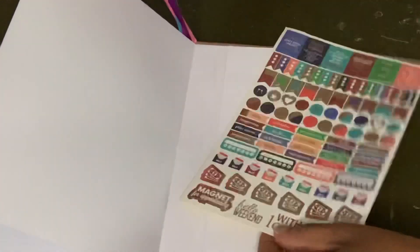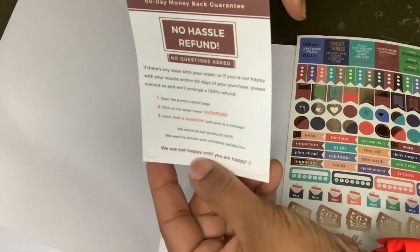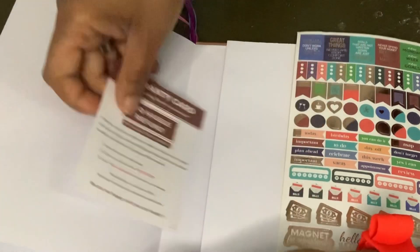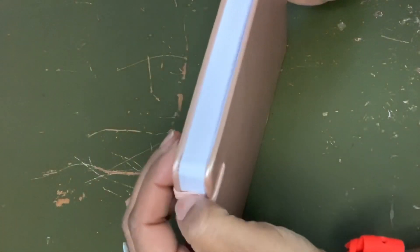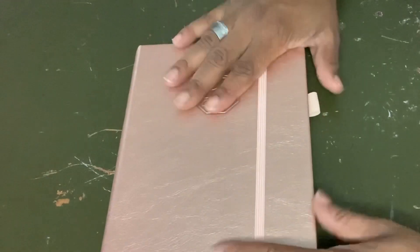In the back there are lots of dot-grid notes pages. It comes with some really pretty stickers and also tab dividers or placeholders. It also tells you there's a 60-day money-back guarantee — if something's wrong or you don't love it, they'll take it back. I don't plan to send it back after I've written in it, but if there's a defect, that's their guarantee. It also has an elastic to keep it closed and a place to hold your pen. So that's the rose gold Go Girl undated yearly monthly planner.